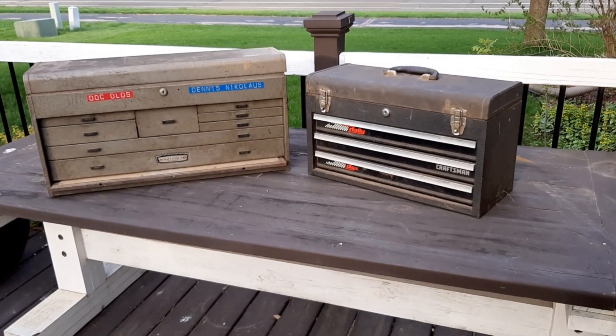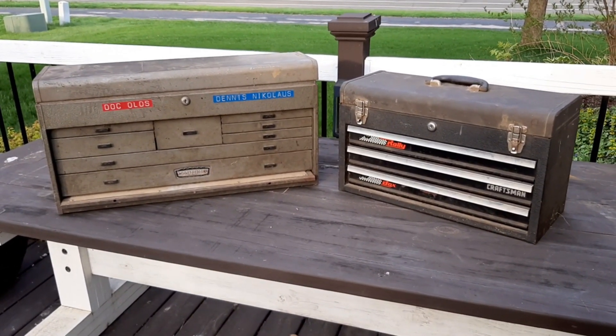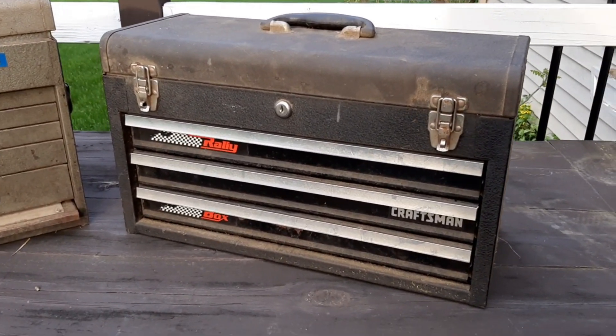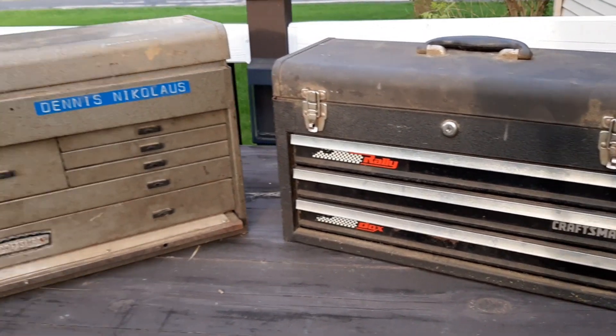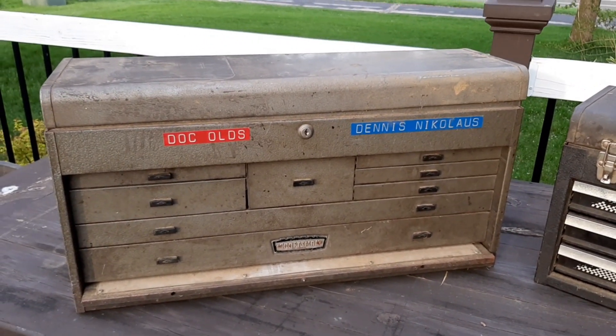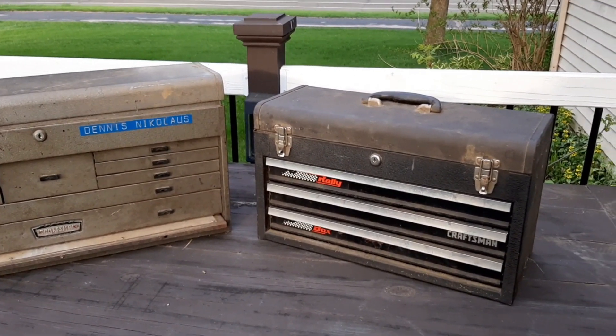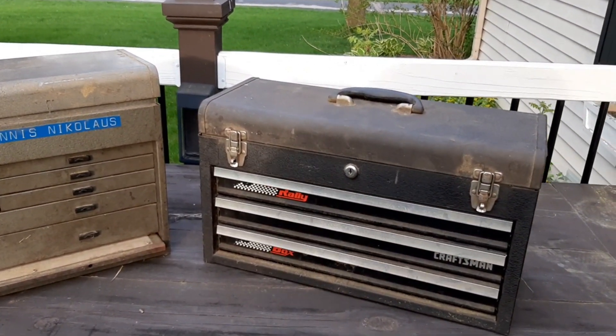Welcome back everybody. This morning I went to an estate sale and picked up these two toolboxes. I've got a three drawer Craftsman Rally box and then a Craftsman machinist box. The machinist was $35, the Craftsman Rally was $25, and they have some miscellaneous tools in them.